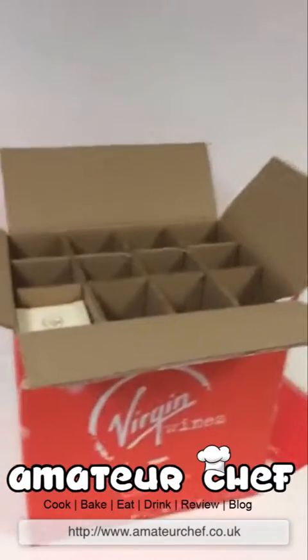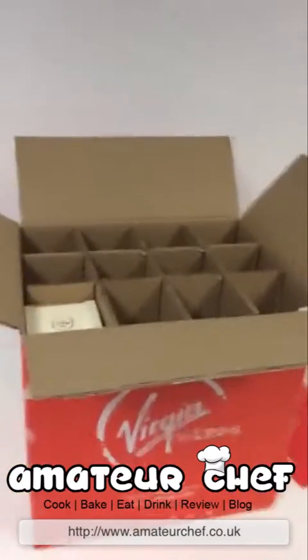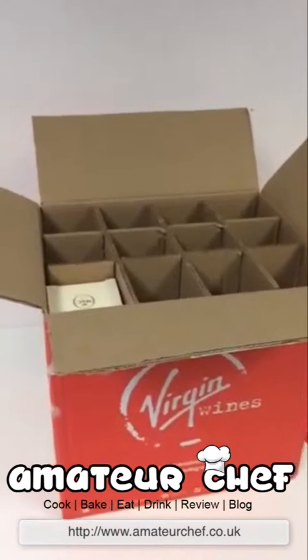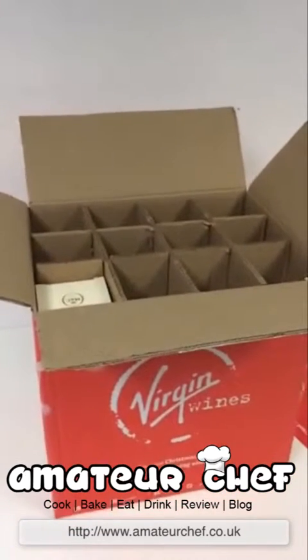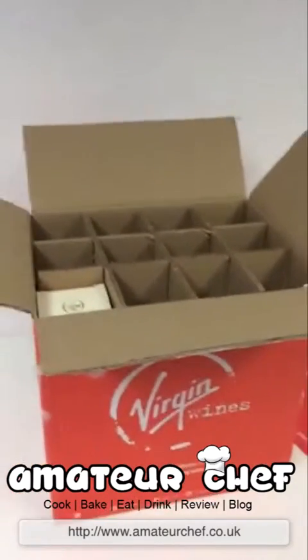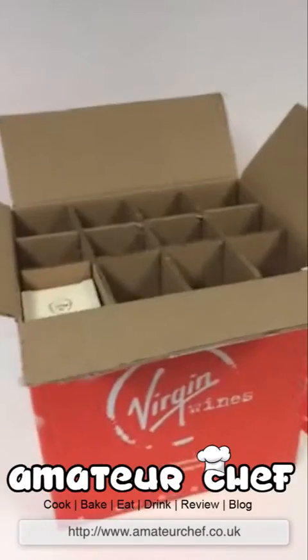The only downside of doing that is that you do automatically get enrolled into their wine club, which personally I don't think is worth it — they charge you once a month, every month. So I cancelled that straight away. Not bad for £50 off really.